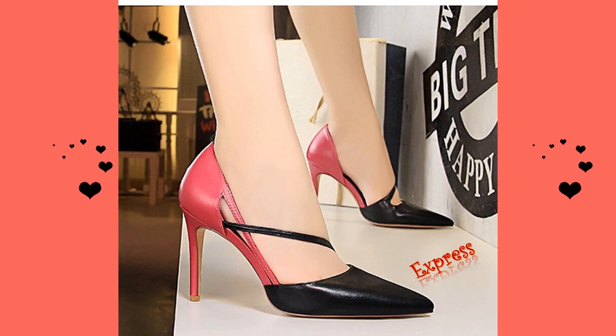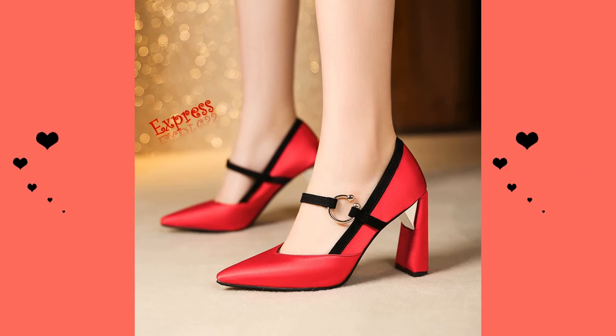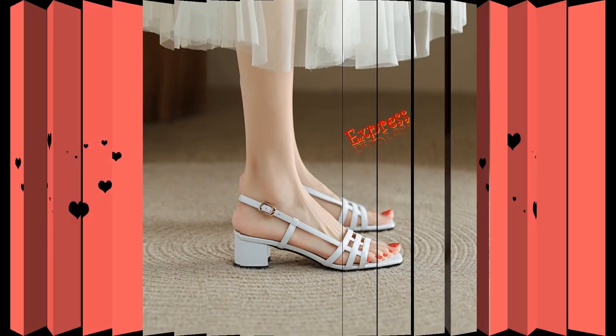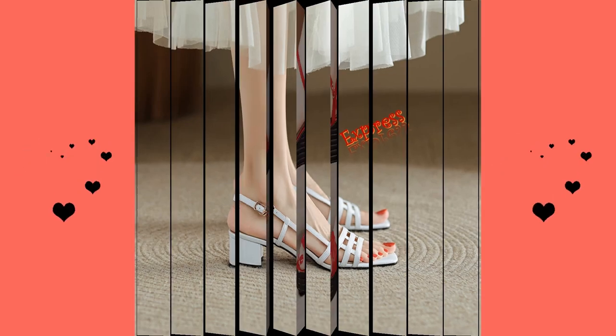Don't worry if high heels aren't your thing — low heel sandals can be just as elegant and stylish. From chic wedges to classic kitten heels, low heel sandals can be just as versatile and much easier to wear.